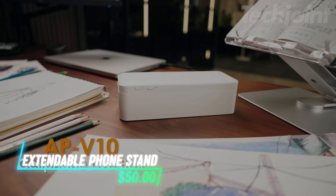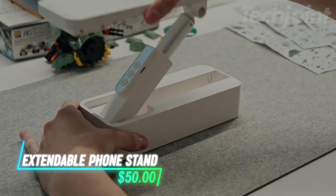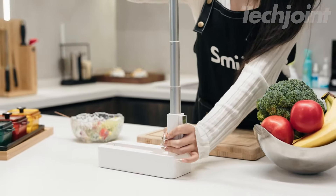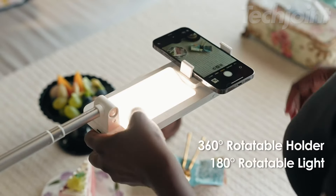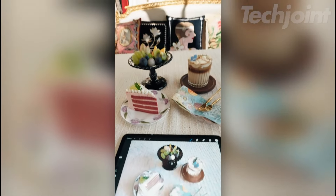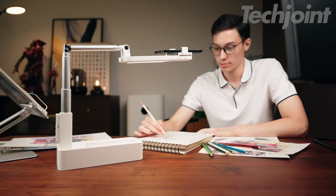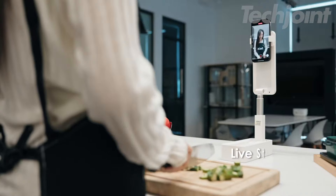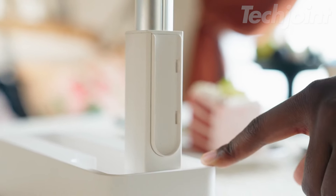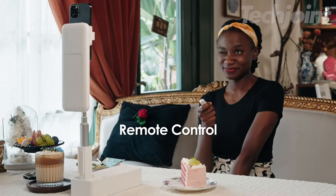This versatile phone stand combines functionality with convenience, making it ideal for recording and streaming. The adjustable height, 360-degree rotation, and tri-color LED light provide excellent flexibility for various shooting angles and lighting conditions. The stable base and anti-slip design ensure secure placement for overhead recording. With a built-in rechargeable battery and wireless remote, it's perfect for content creation on the go.